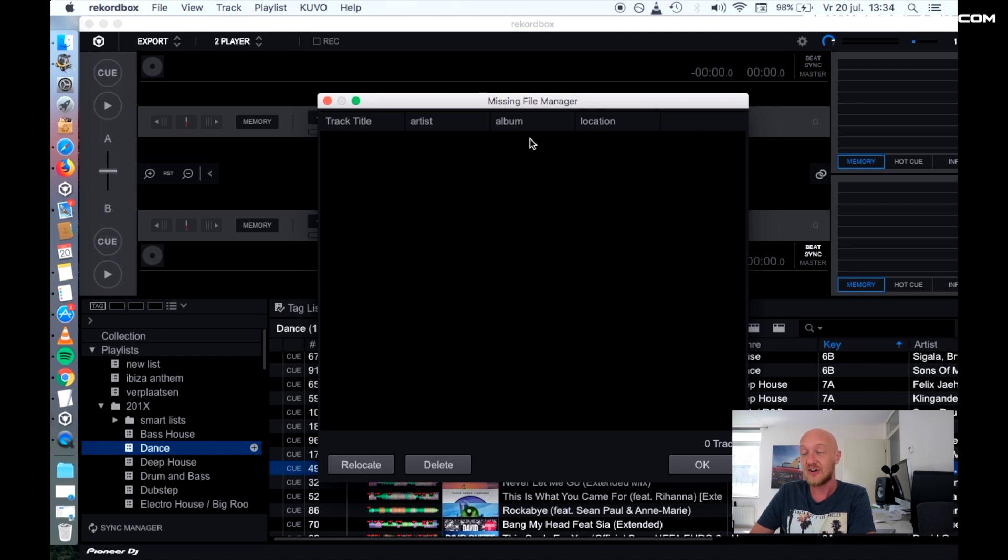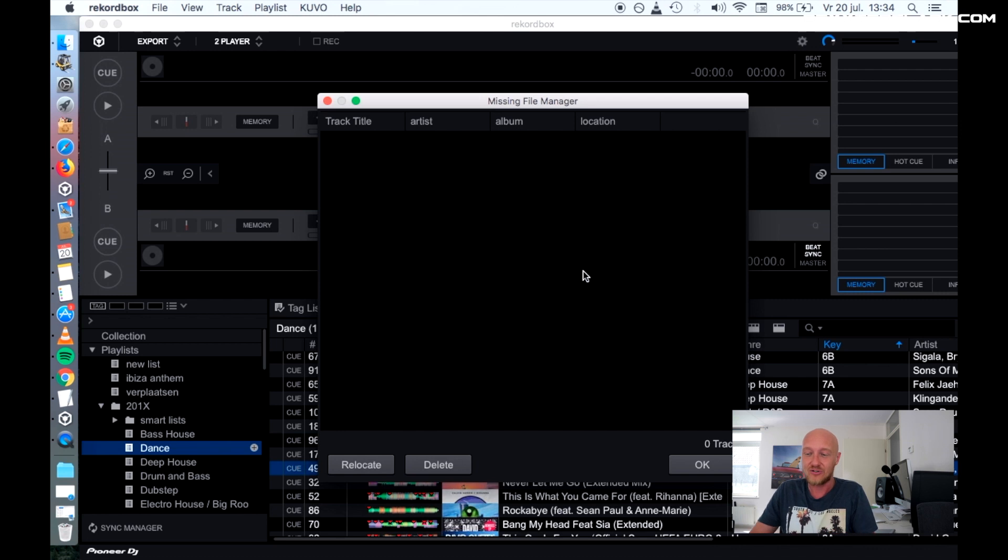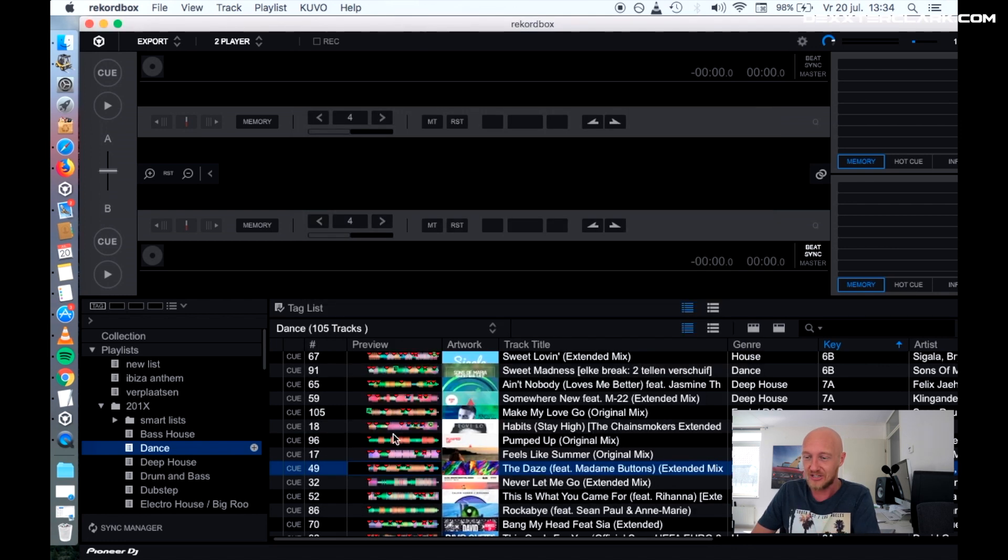Now the missing file manager says that there are no files left. But if you have files scattered around your hard disk, you have to again say 'Relocate,' point to a new location, and from there go to the location of that missing file. But now, as you can see, all the files are here and all the files are playing.